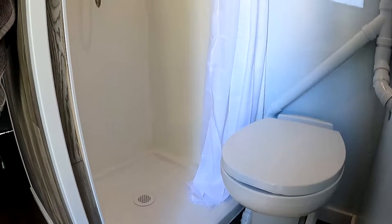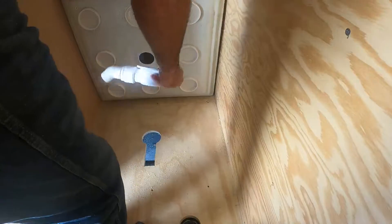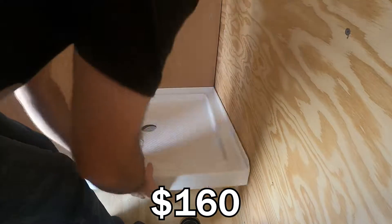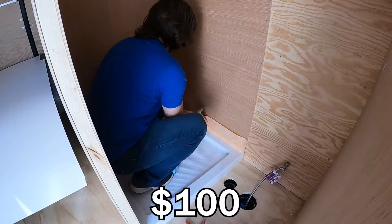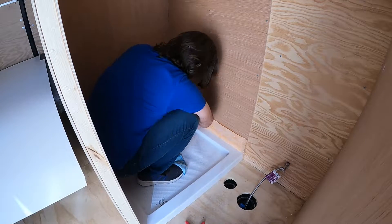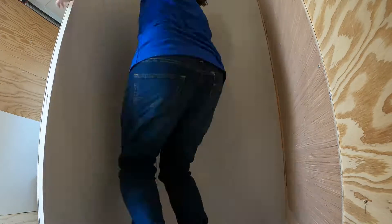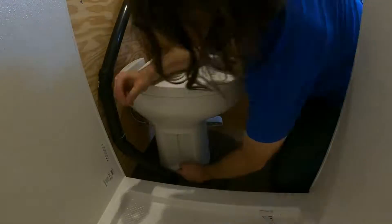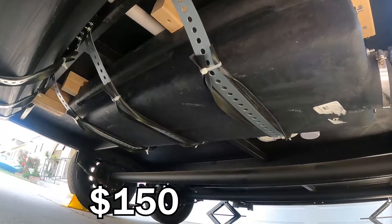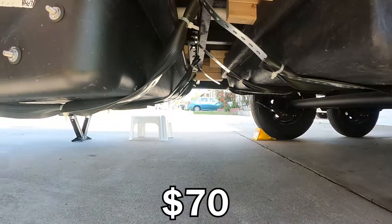The bathroom and water systems were a major cost of the camper. For the shower, the pan was $160. The shower head was $40. The plumbing, glue, sealant, and tape were around $100. The FRP board for the walls was around $50. The toilet was $150. The waste tanks were $150 for the black tank and $200 for the gray tank. Then it was about $70 more for the mounting hardware.